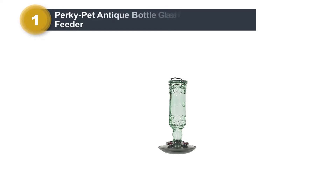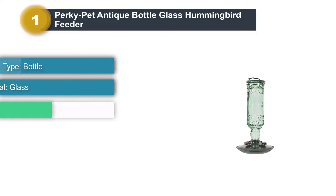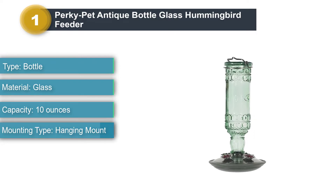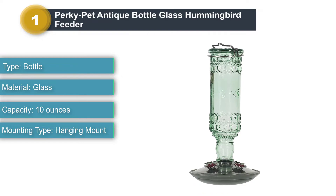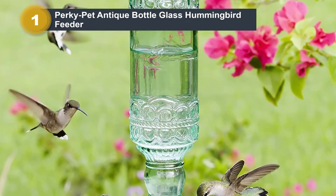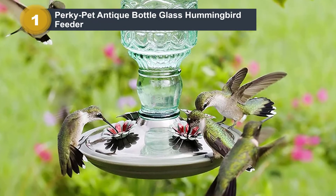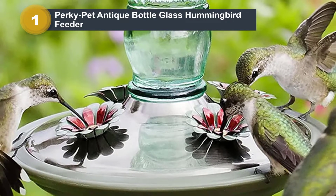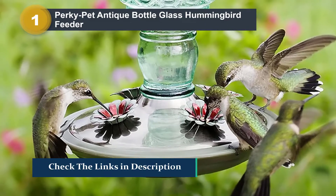Number 1: PerkyPet Antique Bottle Glass Hummingbird Feeder. PerkyPet's Antique Bottle Hummingbird Feeder features an elegant style that adds a functional decorative accent to any garden. This antique green glass bottle includes a brushed nickel base, making it a perfect fit for a cottage-style garden or a home with farmhouse decor. The feeder offers a 10-ounce capacity and comes with an integrated metal hanger for easy installation. It has four red, flower-shaped feeding ports to attract hummingbirds, and the bottle is easy to unscrew from the base for easy filling and cleaning.